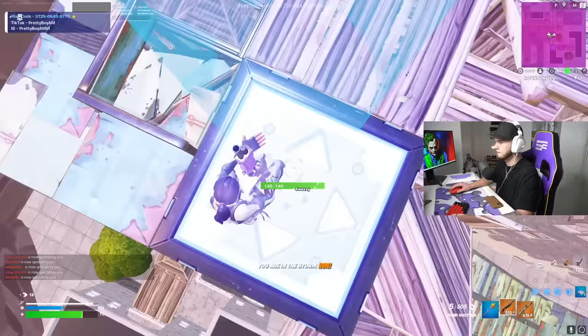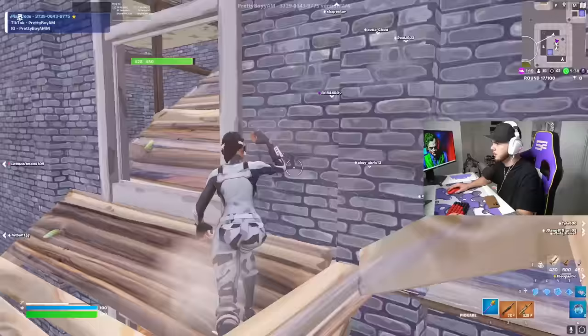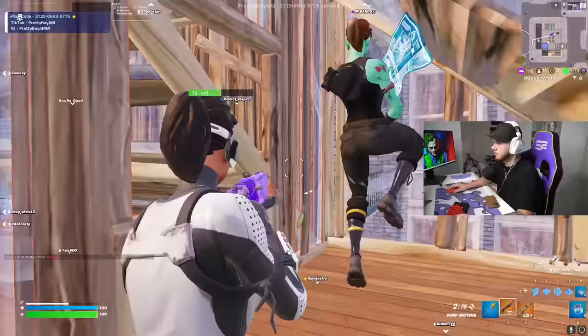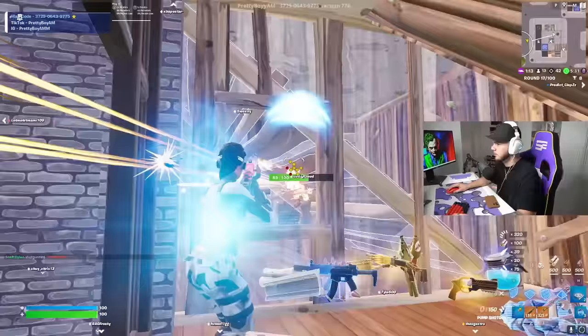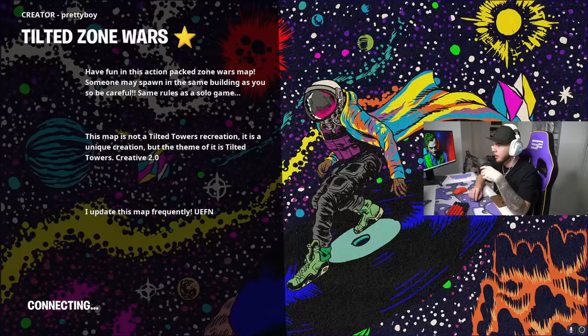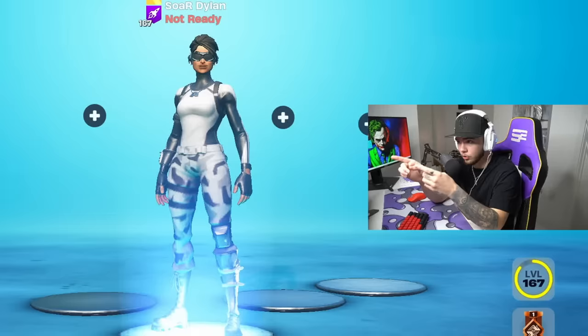That one hurt, didn't it. What is my aim — I swear every time I take a break from this game I do get better. At least it feels like that. But yeah, that's gonna do it for the video. Thank you so much for watching. If you want to check out this monitor or any other monitors ASUS has, just click the link in the description. Appreciate you guys watching, I'm back, love y'all, I'm out, peace.